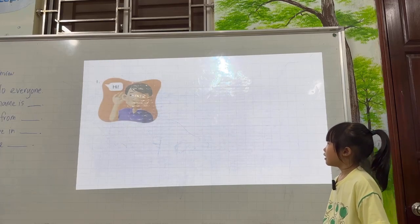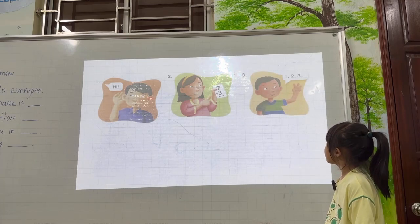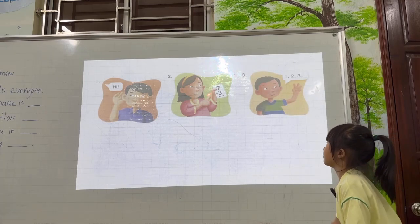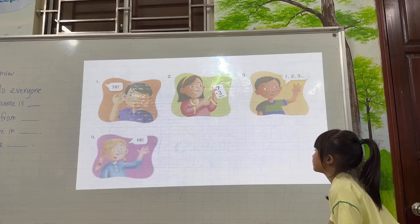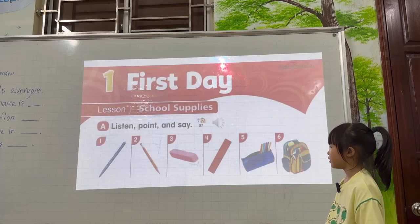Tell me about the picture. Listen. Count. No, listen. Listen. Fight. Count. Talk. Ask. Ask. Very good.